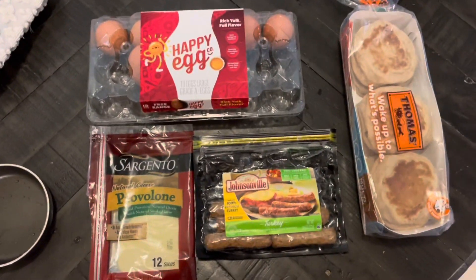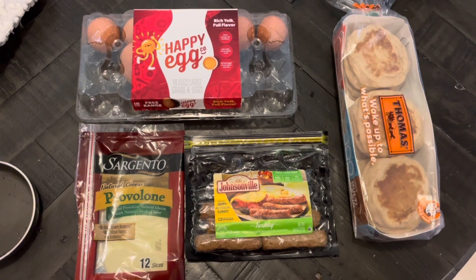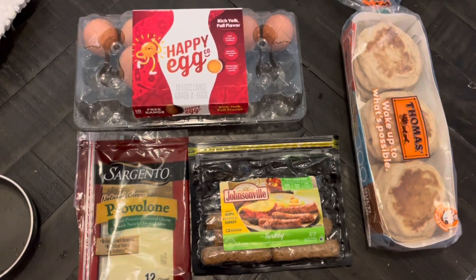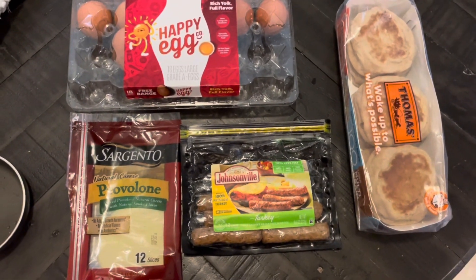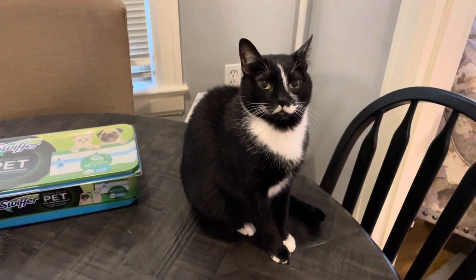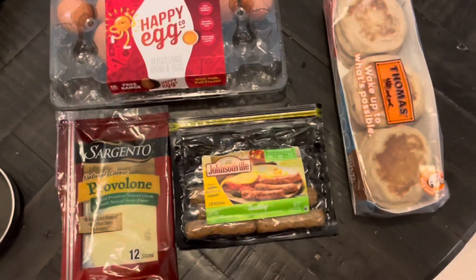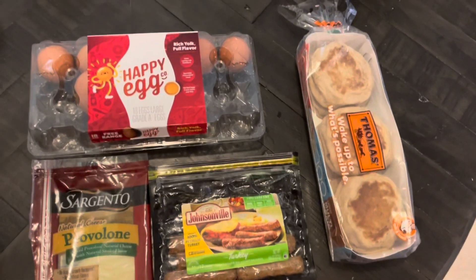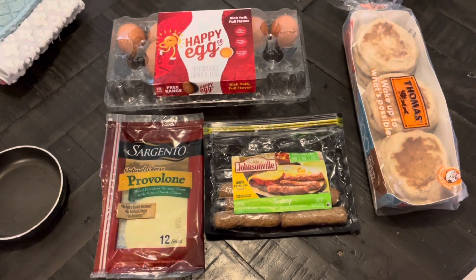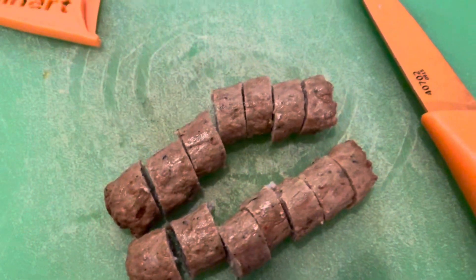I'm going to get started on this breakfast and then show you what I eat the rest of the day. Today is kind of a splurge day — I'm going with a friend out to a farm to see some little kittens, and I'm so excited. I'll show you what we eat there and if we pick up anything on the way back. Last time we stopped for ice cream, so we'll see. Normally Wednesdays are my splurge day anyway.